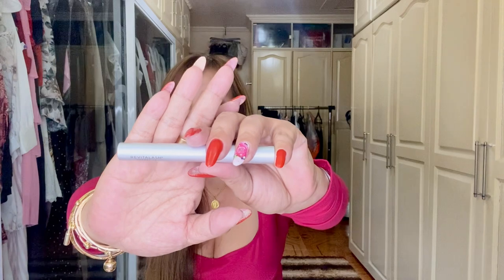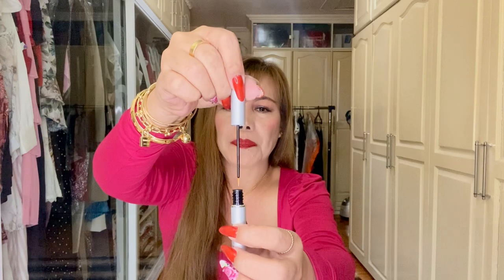This eyelash conditioner is from RevitaLash Cosmetics. I really wanted to try this because my lashes have gone thinner over the years due to prolonged usage of eyelash extensions. Now that I'm ready to stop using extensions, I will start using this one to hopefully regain my natural lashes' original condition. Look at the applicator — it's so tiny! It has many ingredients like a biopeptide complex, green tea extract, peptides, ginseng, Serenoa repens, and more. The price is 9,560 PHP.